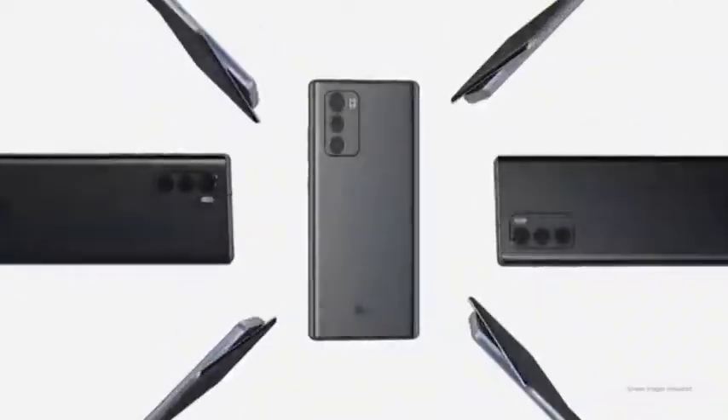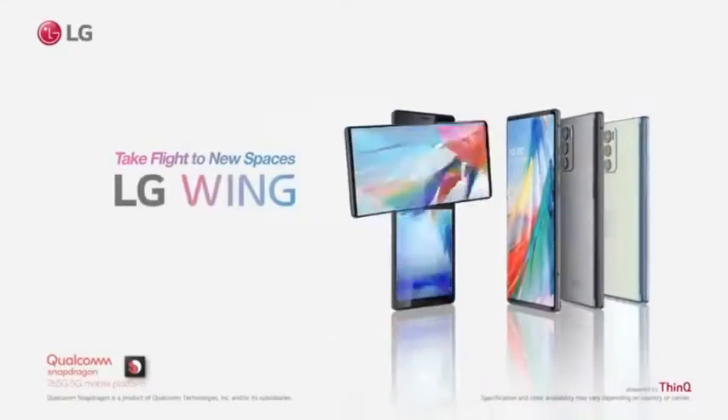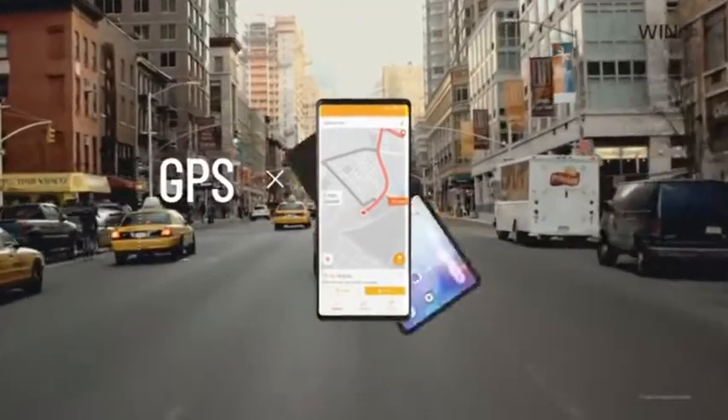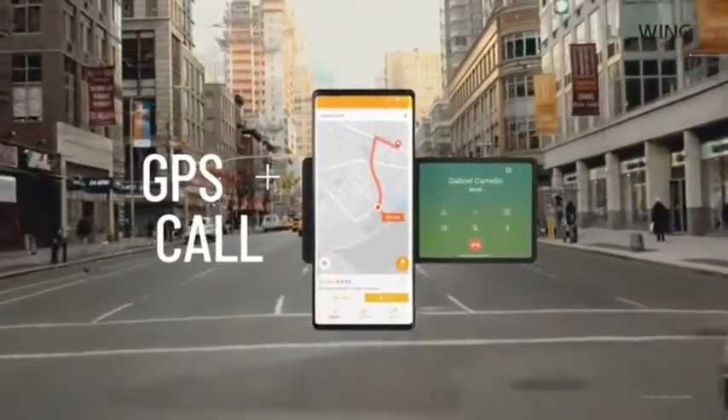You can see the camera on the phone. This is the official video for the South Korean market. It was launched in October and will also launch in Europe. For this phone, you can do two tasks at the same time — you can do a video and a game simultaneously, enabling multi-tasking.